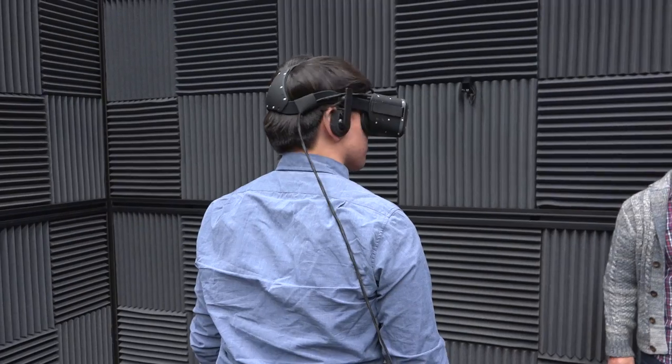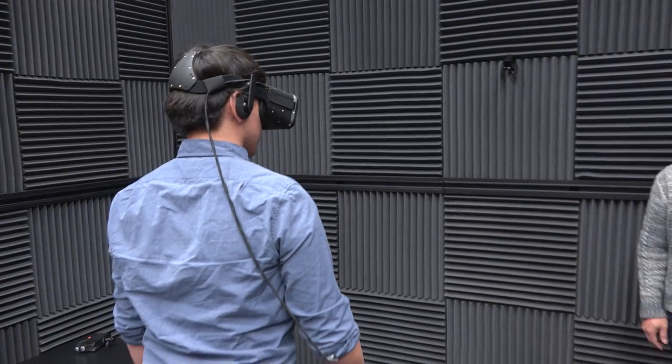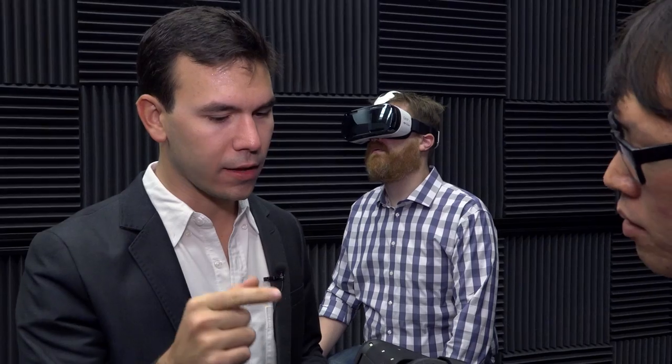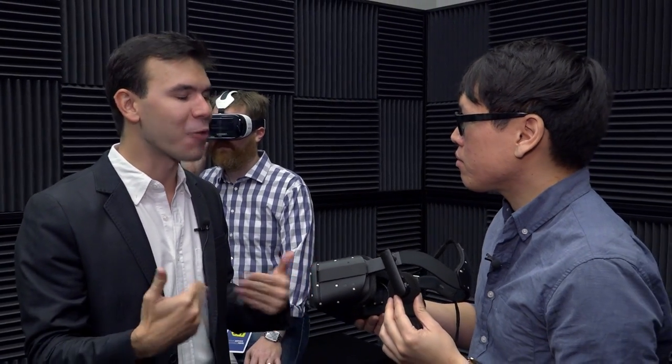Oculus Rift is a seated experience, and it's tethered — you want a wired connection because it's the lowest latency possible. Wireless video is not quite there. It's not something we're experimenting with too much for CV1 — just the latency and the cost make it not practical for today's headset. On the standing issue, there's also liability: putting this on and basically being blindfolded in your apartment or home is a risk. We don't want people crashing into walls and running into TVs. So from that perspective, we really do want people to sit down and experience the Rift that way.